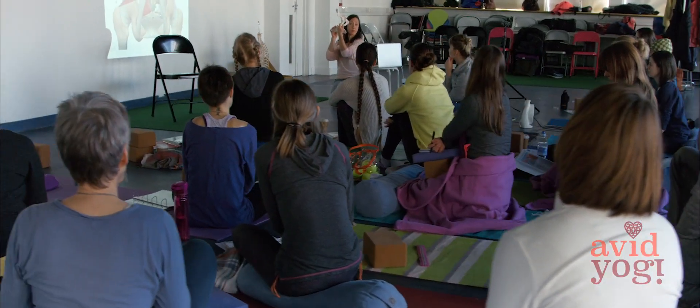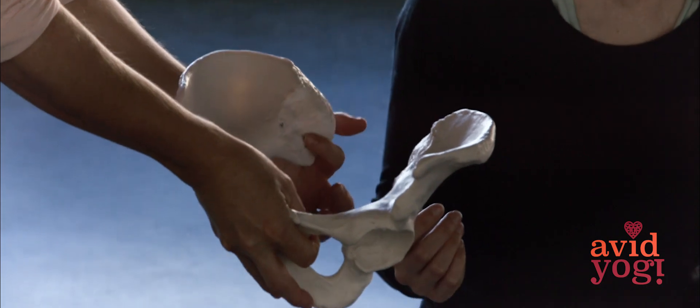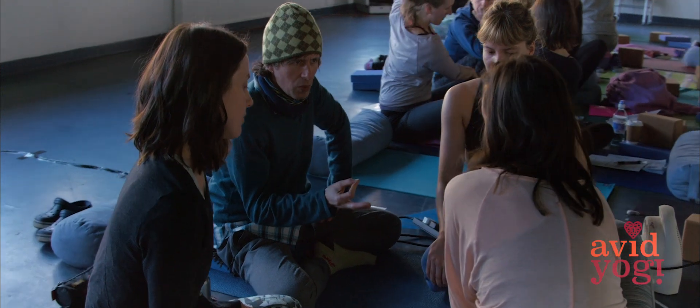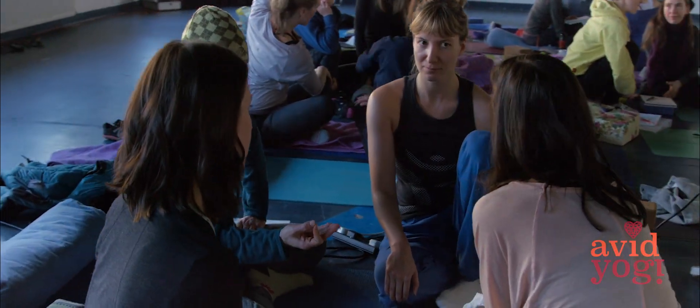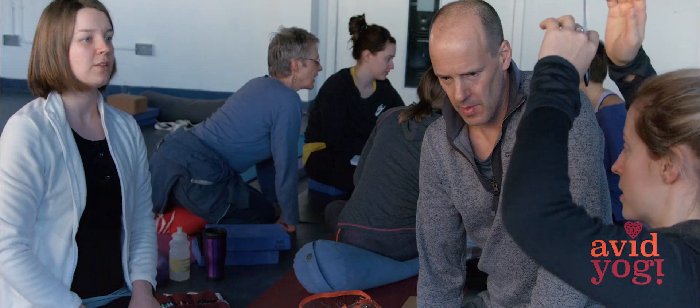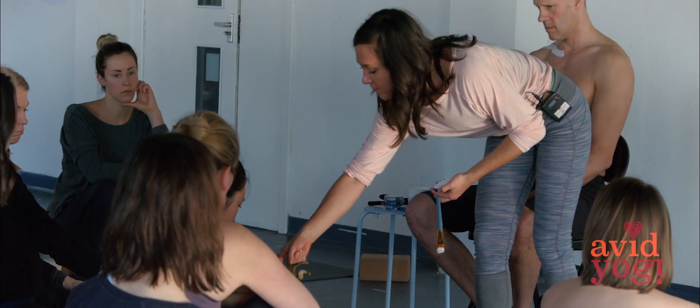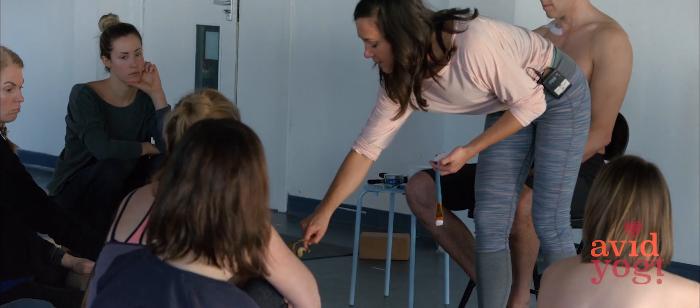This is the first of a series of anatomy workshops which are designed to break down the anatomical material into sections that are a little more easily absorbed by practitioners and teachers of yoga. The anatomy weekends can be done individually or you can book them as a serious course of study.